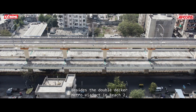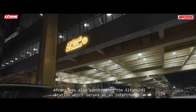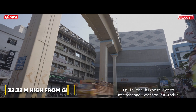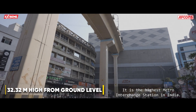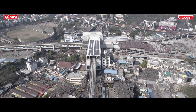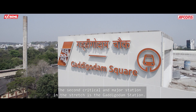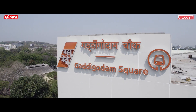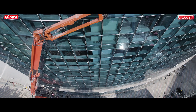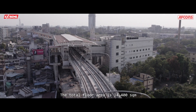Besides the double-decker Metro Viaduct in Reach 2, AFCONS has also constructed the Sitabuldi Station, which serves as an interchange. It is the highest metro interchange station in India. The second critical station in the stretch is Gaddi Gudam station, which has two basement parkings and ground plus five floors, with a total floor area of 14,400 square meters.